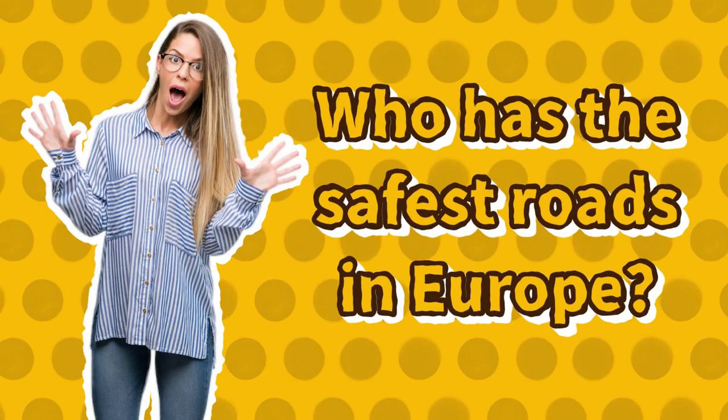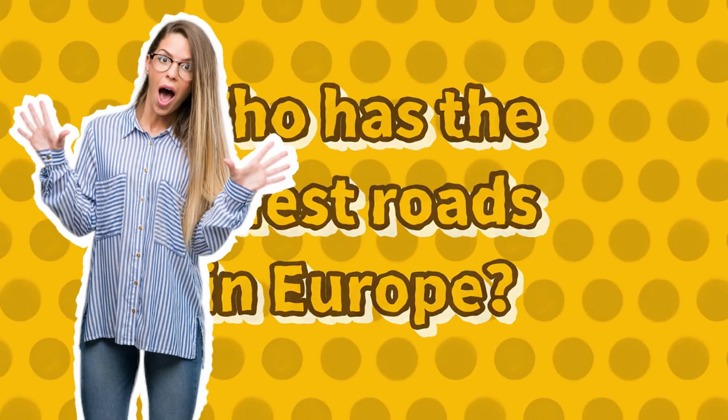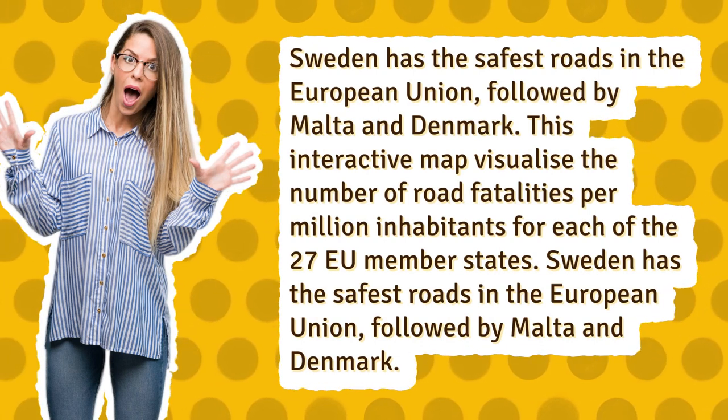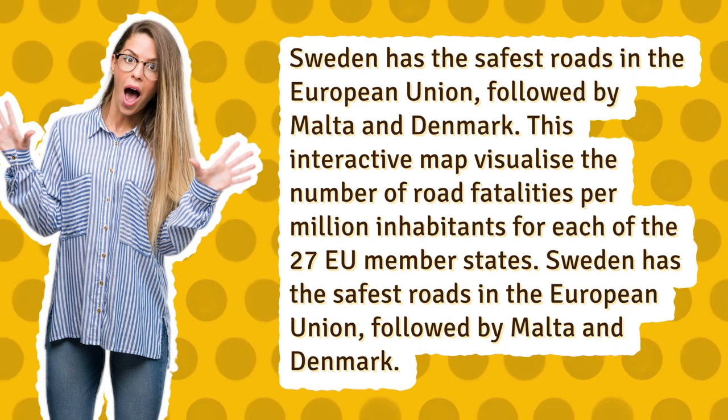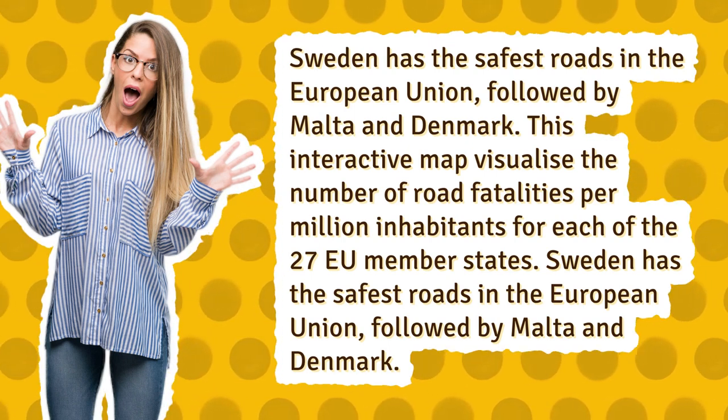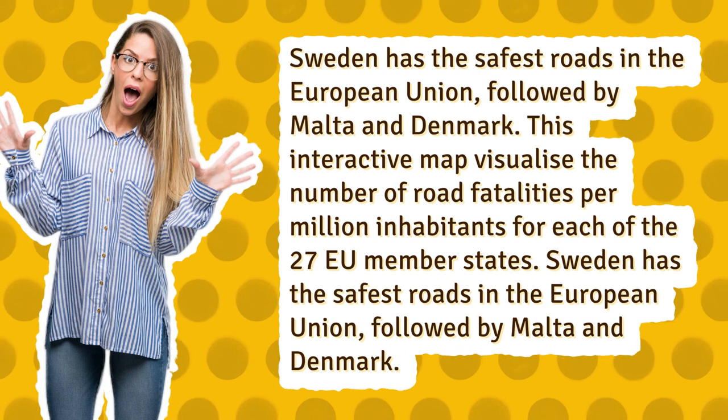Who has the safest roads in Europe? Sweden has the safest roads in the European Union, followed by Malta and Denmark. This interactive map visualizes the number of road fatalities per million inhabitants for each of the 27 EU member states.